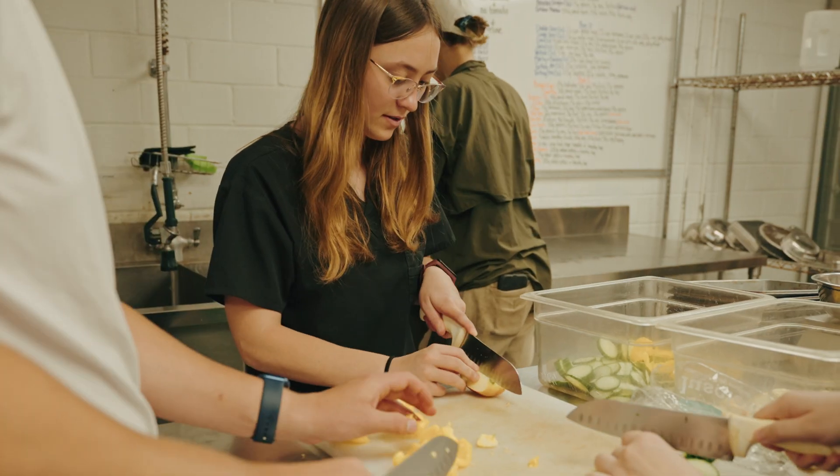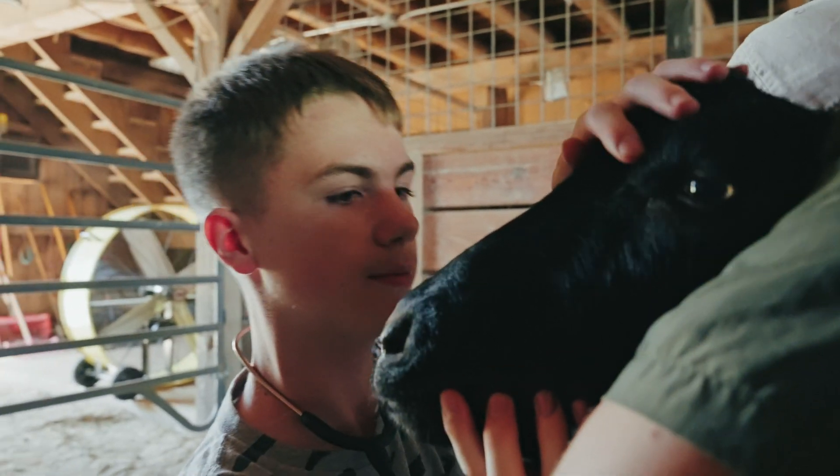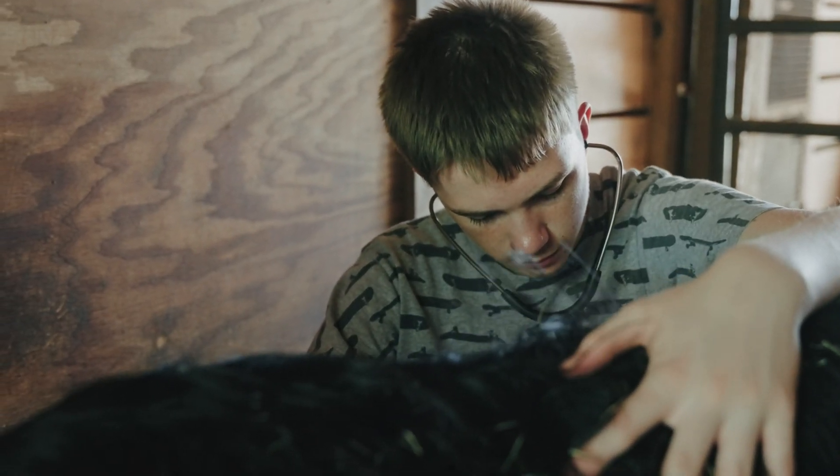For high school students or even at the collegiate level, it's super important to have programs like this. The exposure that they get, they would not be able to get anywhere else. I mean, even if they were volunteering at a zoo, they would not get this behind-the-scenes experience.